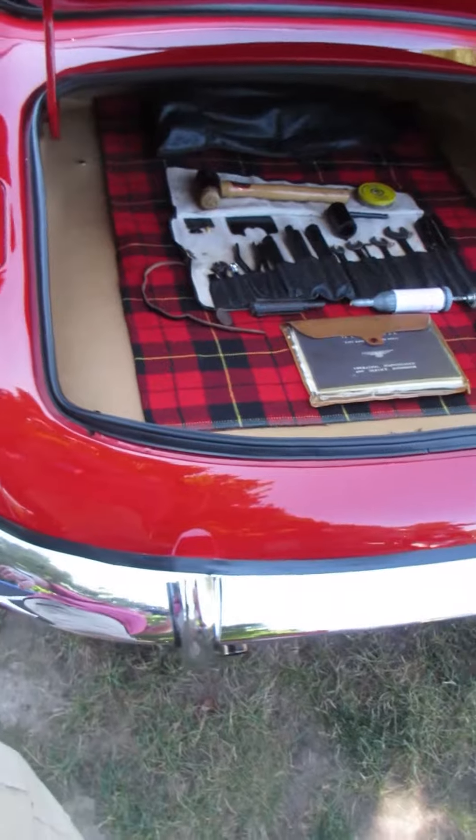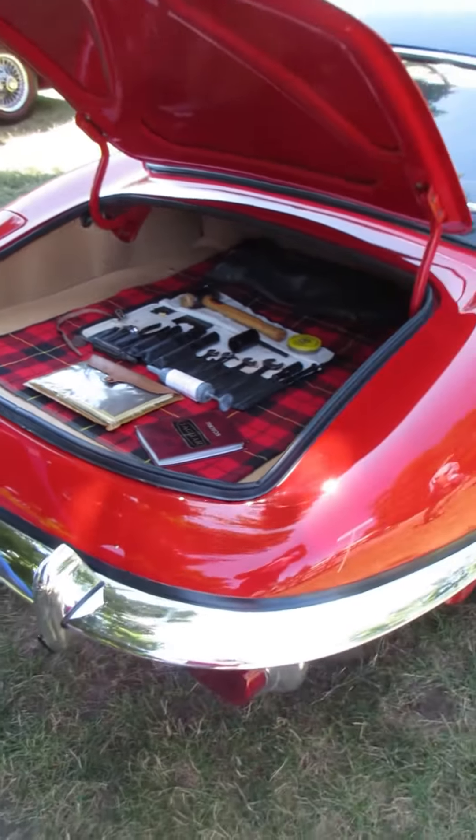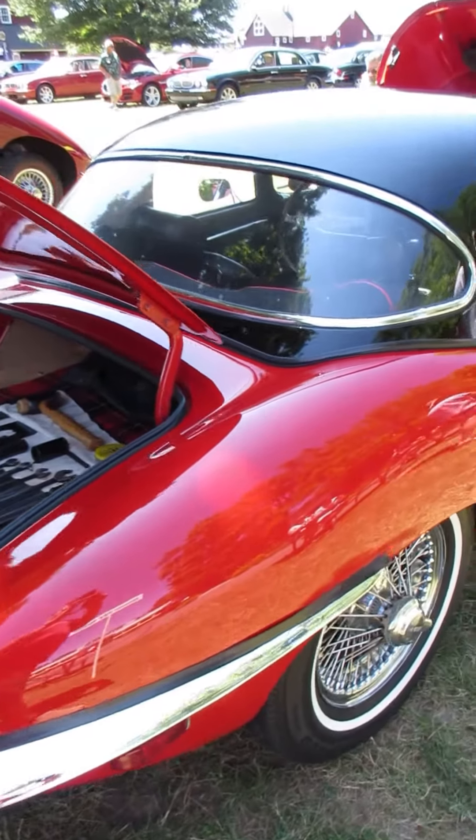Look at the trunk display. It looks like an original tool kit and original books to go with the car.